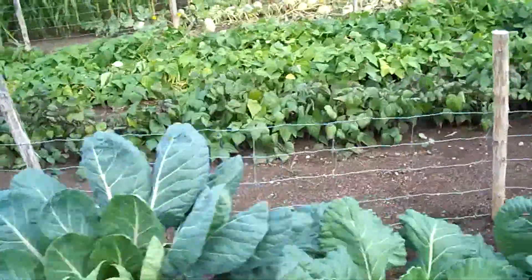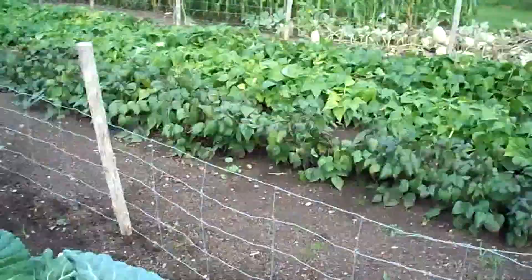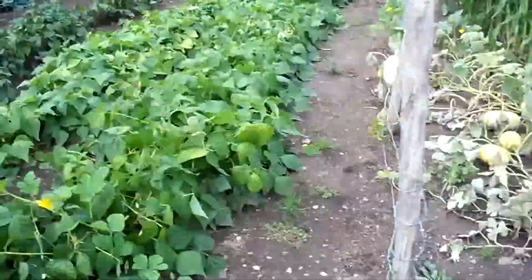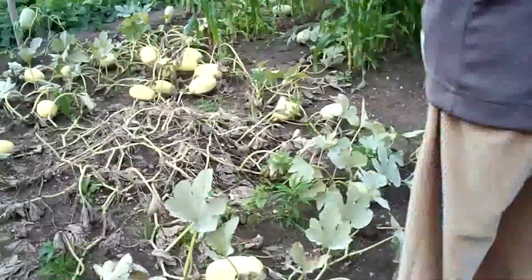Everything's going great. Beans, like I said, they're done. Squash is going to be done this week. Right now we're cleaning a wheelbarrow load of corn.